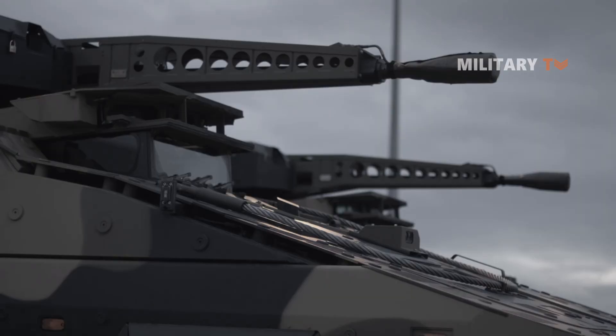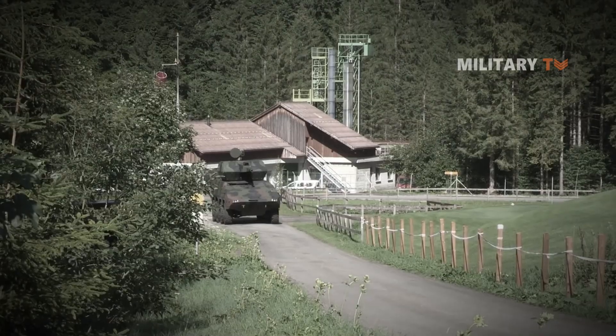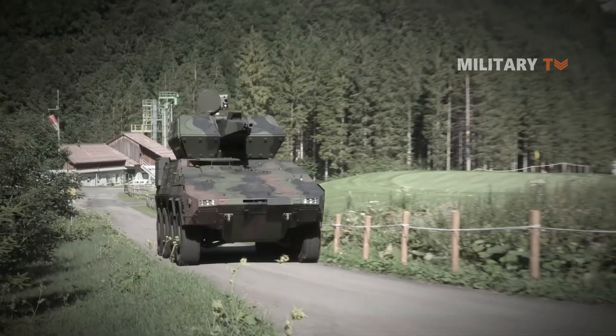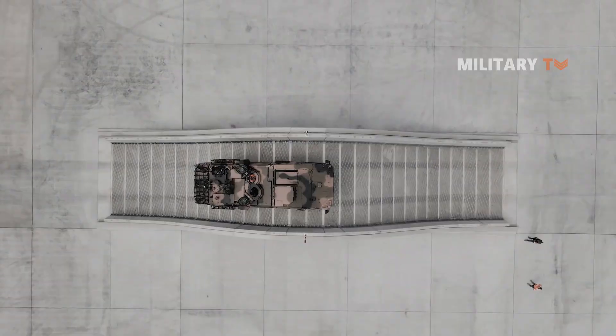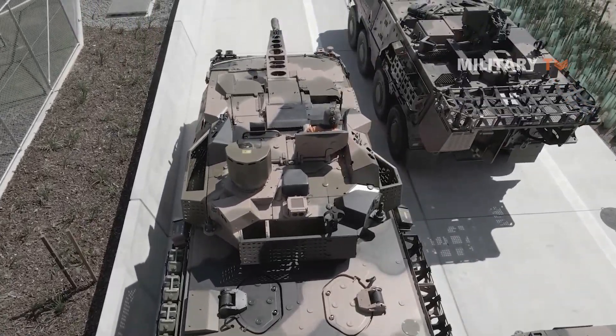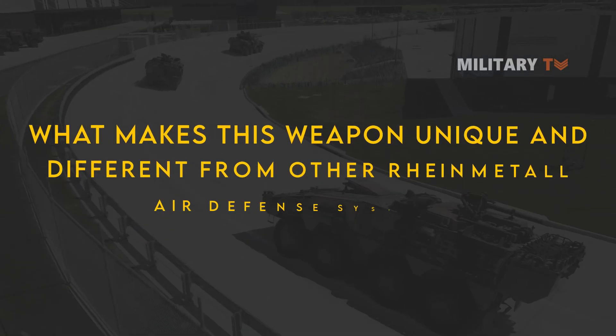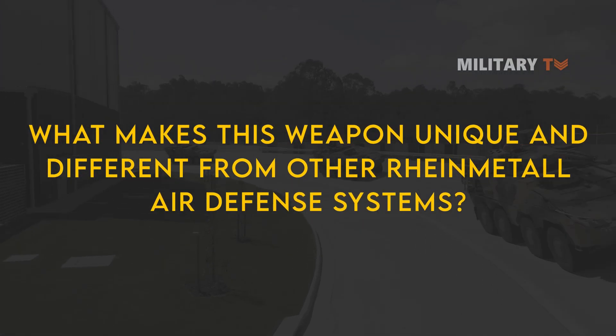It is designed to protect mobile units and stationary installations. The Skyranger is part of a larger family of modular air defense systems, consisting of battle management, gun systems, and missile systems, all of which can be combined to form an air defense architecture. So, what makes this weapon unique and different from other Rheinmetall air defense systems?